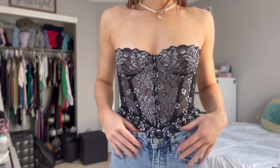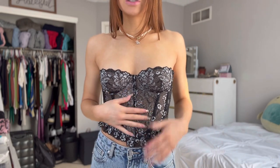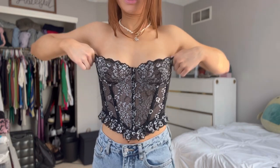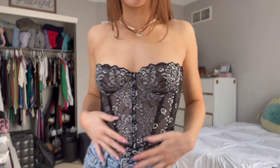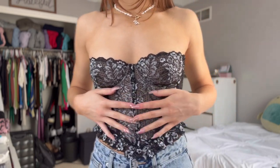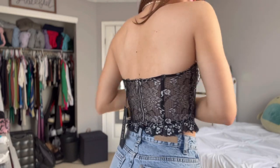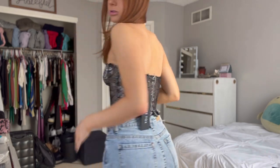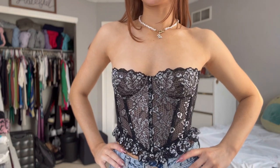Next is this little corset top — when I saw this I was like, I need it. It's so cute and so flattering. Corset tops just snatch you up and make you look so good. This little ruffle at the bottom is so cute, and I love the pattern. Also, this is really soft material — it's actually comfortable, which I think is rare in corset tops. I love that it's strapless, and yeah, I just think it's so cute. Definitely one of my favorites.